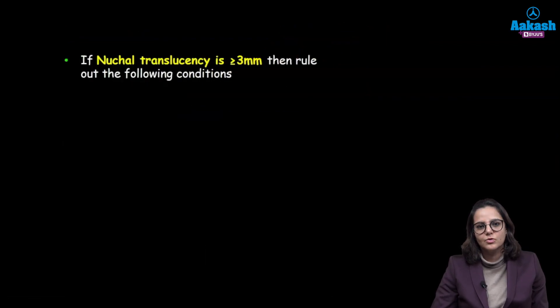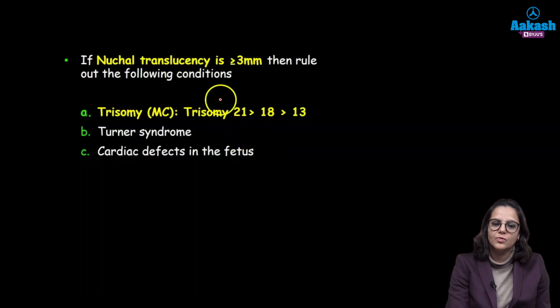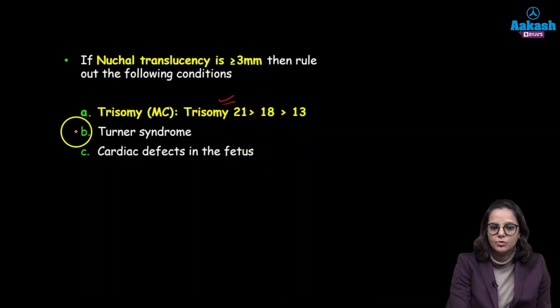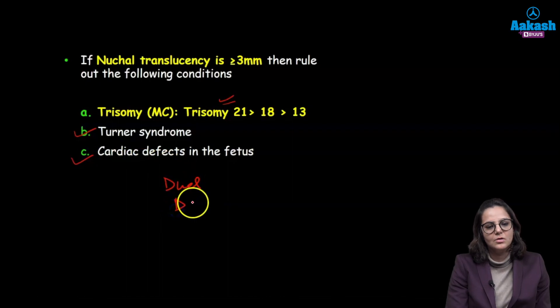The cutoff value for nuchal translucency is 3 mm. If the nuchal translucency or nuchal thickness comes out to be more than 3 mm, then we need to rule out the following conditions: trisomies are the most common, and trisomy 21 or Down syndrome is the commonest. We also need to rule out Turner syndrome and cardiac defects in the fetus. So your blood test is the dual test and your ultrasound is the dating scan.